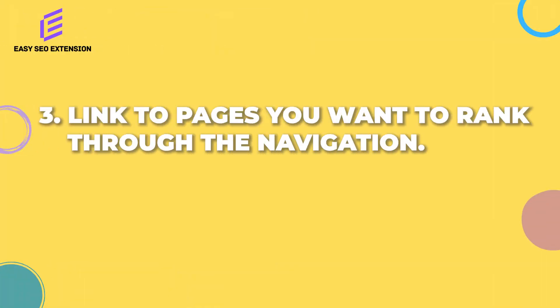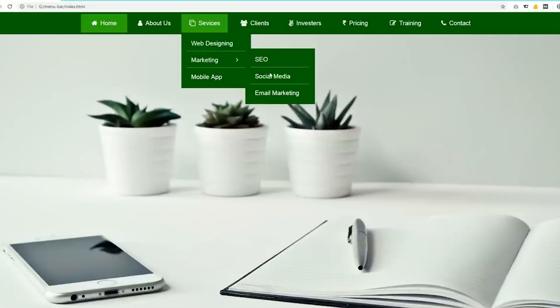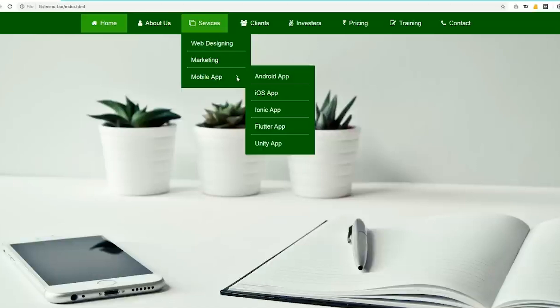Technique number three: link to pages you want to rank through the navigation. This is by far one of my most favorite SEO techniques because whenever I'm looking for a quick and long-term rankings boost I always come back to this. Identify three to five of your most important pages and add a link to those pages within the top menu as well as the footer. When linking from the top menu, I like to include those links as a drop-down menu to keep things clean.